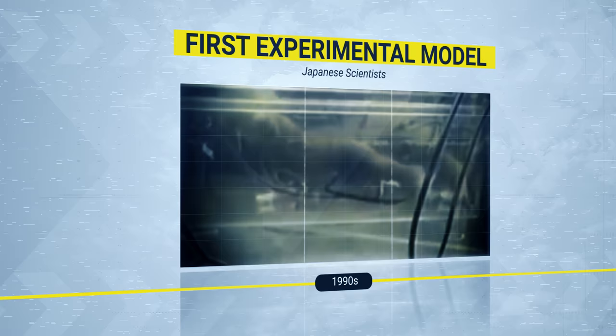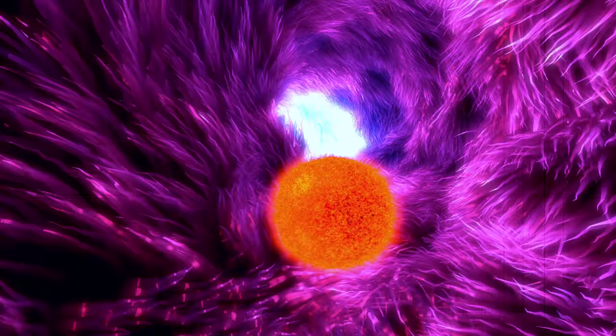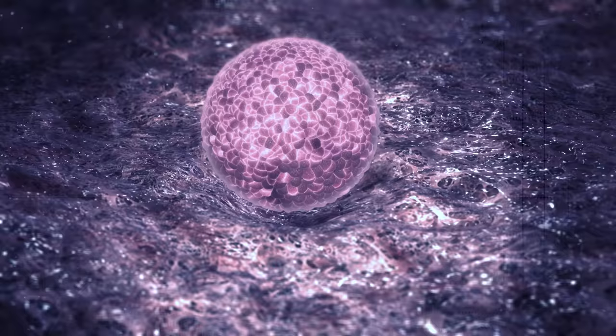In the 1990s, researchers at Tokyo University's medical department tested the artificial womb to see if it actually works. They removed a goat fetus from its mother by C-section, then placed it in a rubber womb filled with artificial amniotic fluid, and the little fetus was delivered 17 days later. In 2002, scientists built many artificial wombs using cells extracted from the uterus itself. These lab-made wombs allowed embryos to attach themselves to their walls, just like the natural process.